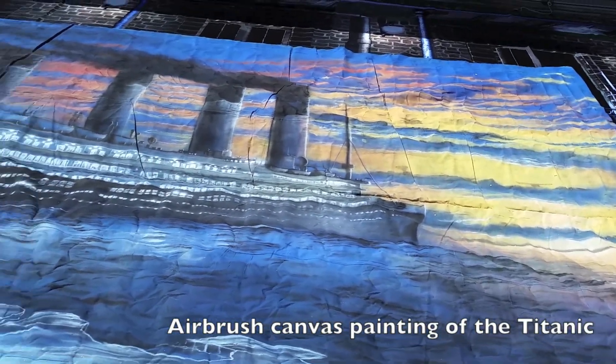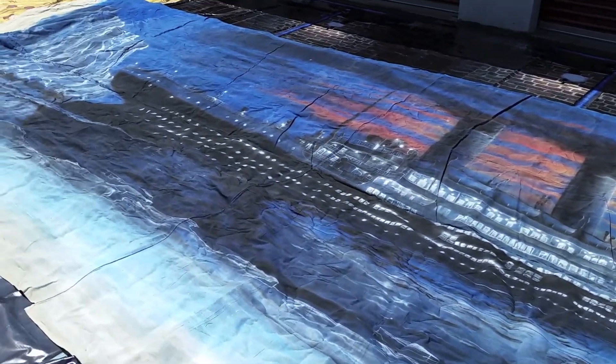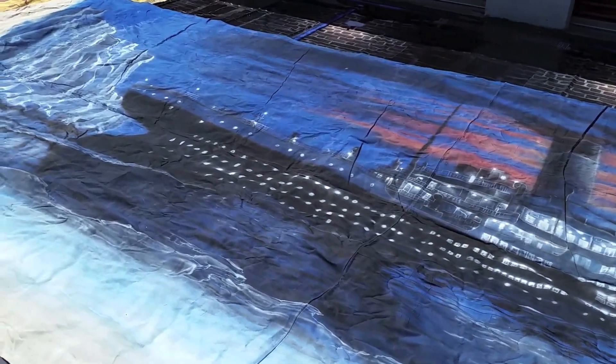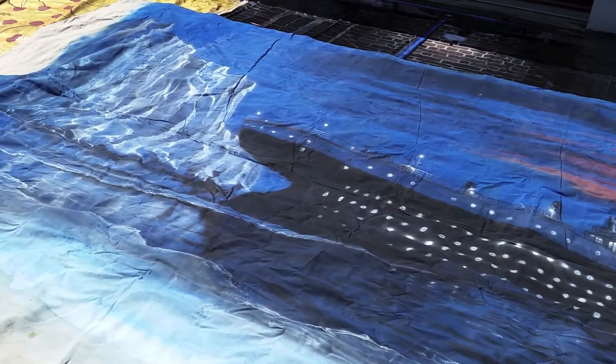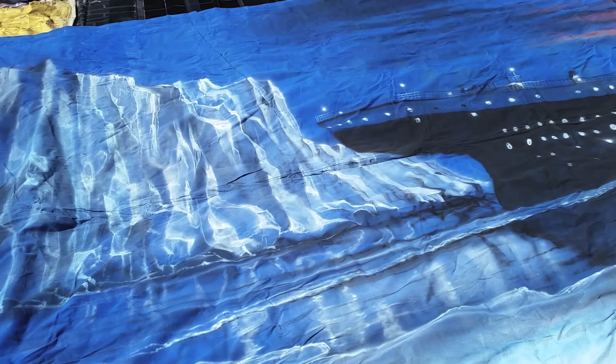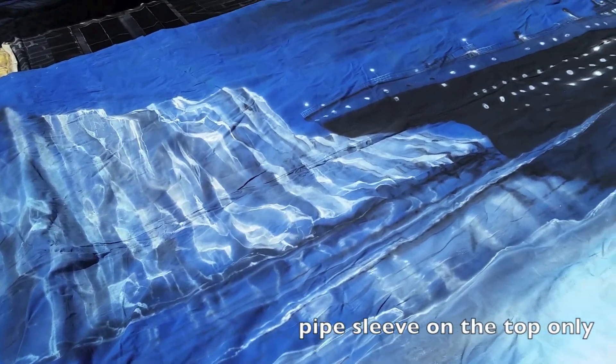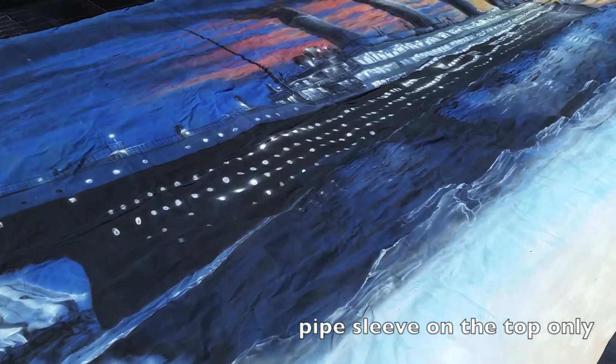This backdrop is the Titanic, and it is hand-painted on canvas. I've had this for a number of years, and it has not faded, peeled — no damage whatsoever. It is also sleeved, top only, for pipe.